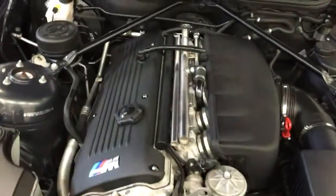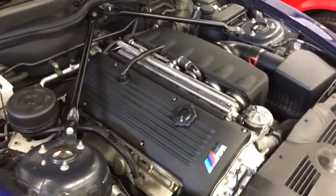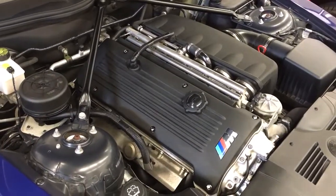And now for the car's real showpiece — the amazing E46 M3 engine. Simply stunning.